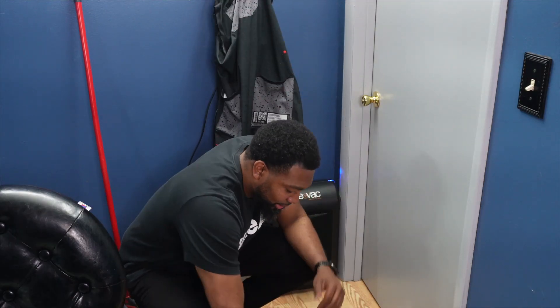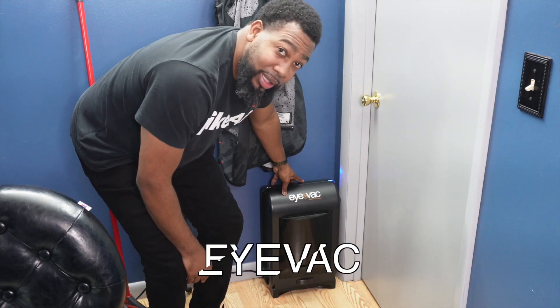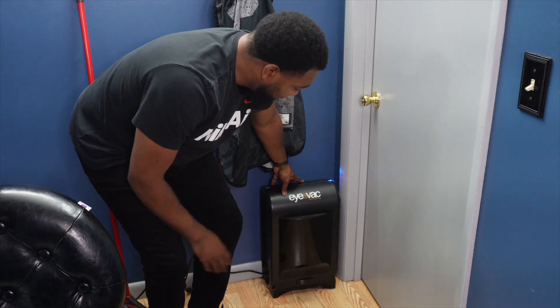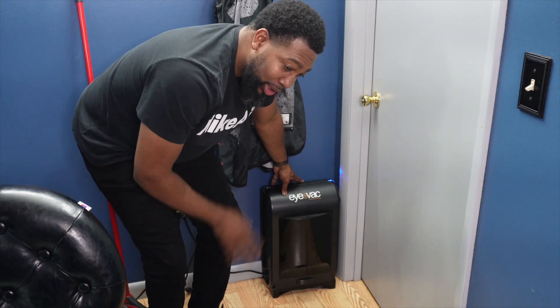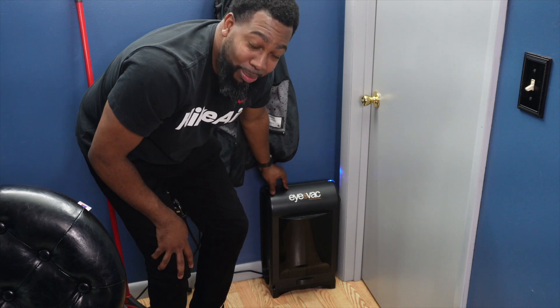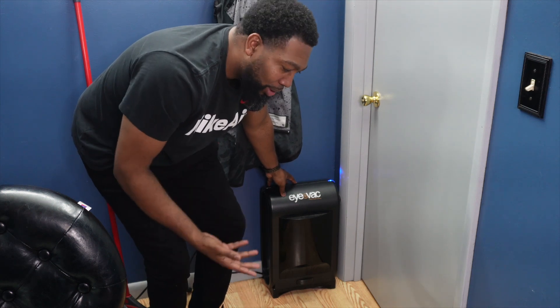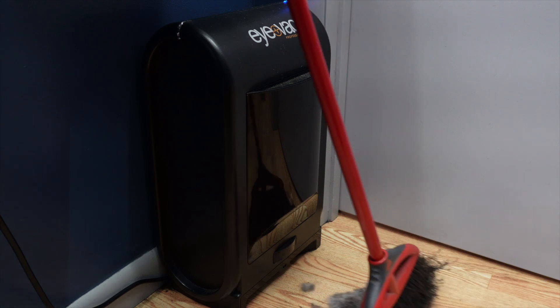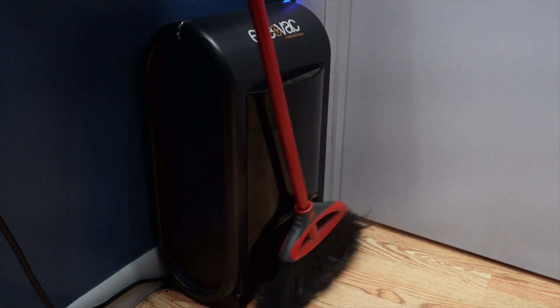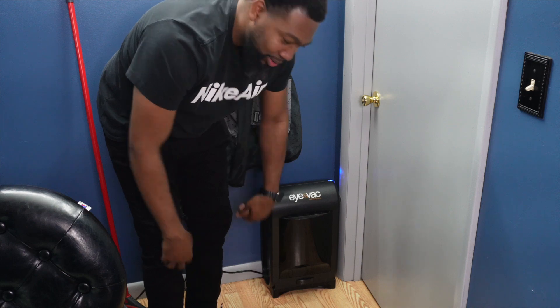I want y'all to understand that this iVac that sweeps up my stuff — all the hair — is really, really good. It holds a lot. This is probably one of the best accessories you can get at your barber studio, barber station, or barbershop. It doesn't matter — even if you're a home barber, garage, whatever, you should probably invest in one of these. I'll show you guys a clip of how well this thing works.